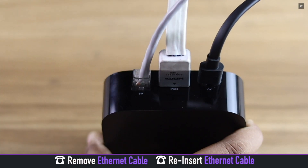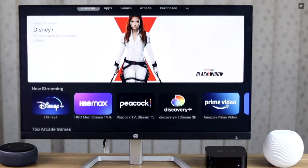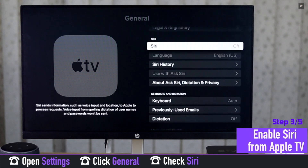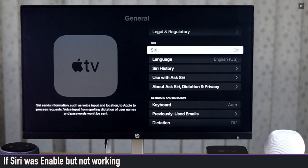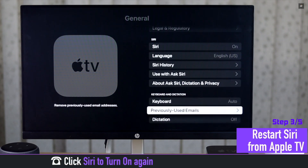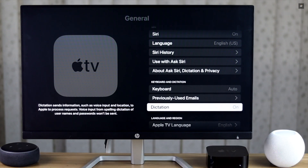If the internet is fine and Siri is still not responding, check if you have enabled Siri on Apple TV. If it is not enabled, click on it to turn it on. If it is already enabled but not working, restart it: go to Siri settings, turn it off, wait 20 seconds, then turn it back on.